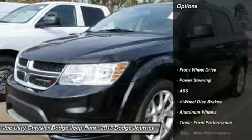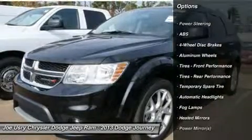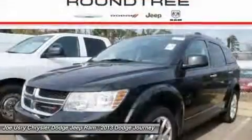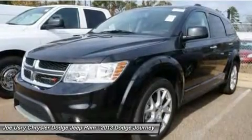Here are some of this vehicle's great options: remote engine start, steering wheel audio controls, anti-lock braking system, adjustable steering wheel, power steering, keyless start, keyless entry, cruise control, four-wheel disc brakes, aluminum wheels.